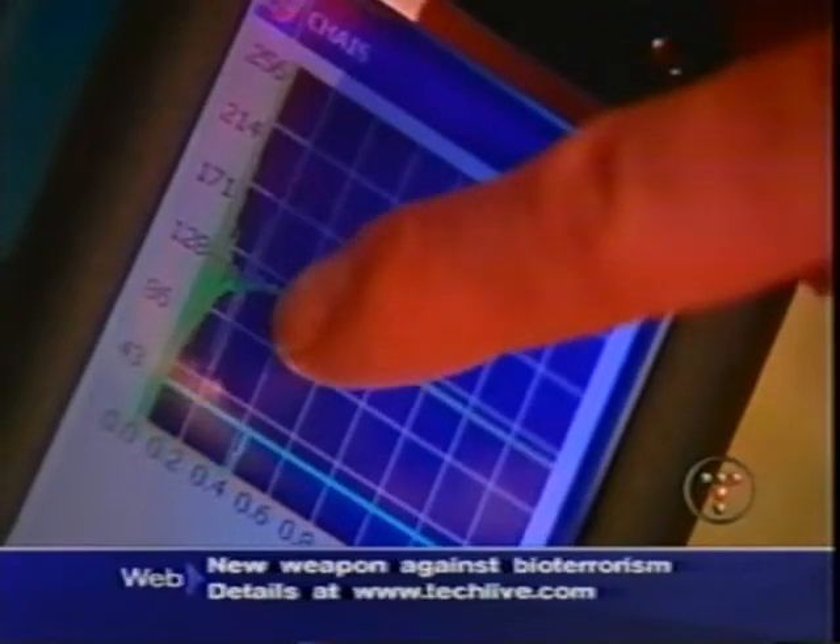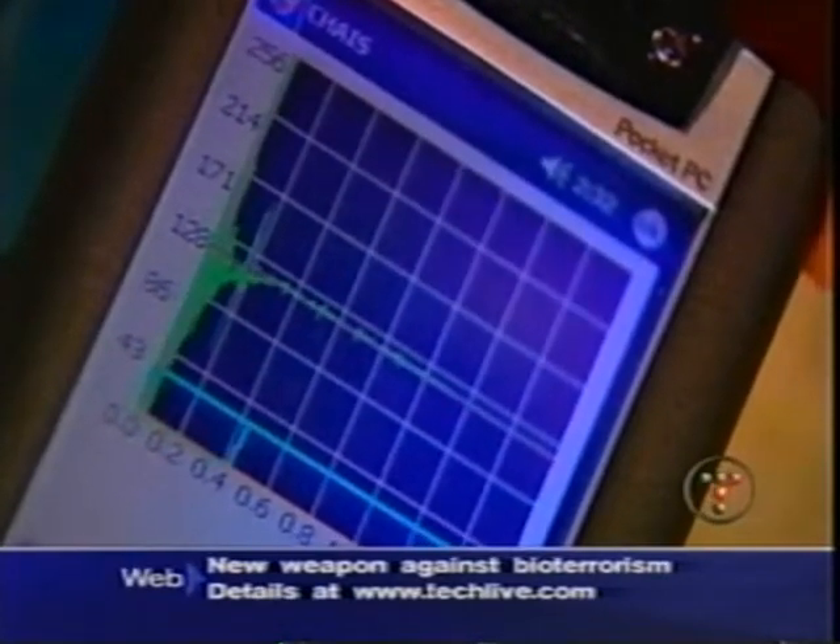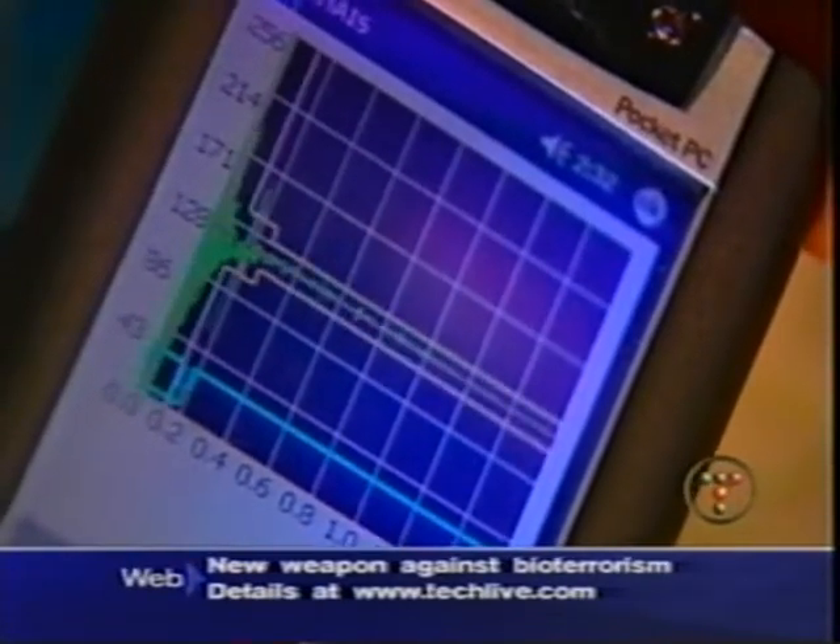The idea is to find stuff inside the barrel, like contraband — in this case, a cement brick. As you can see, that first signal is showing up way sooner than the signal we were getting with the water, meaning that there's something in there.